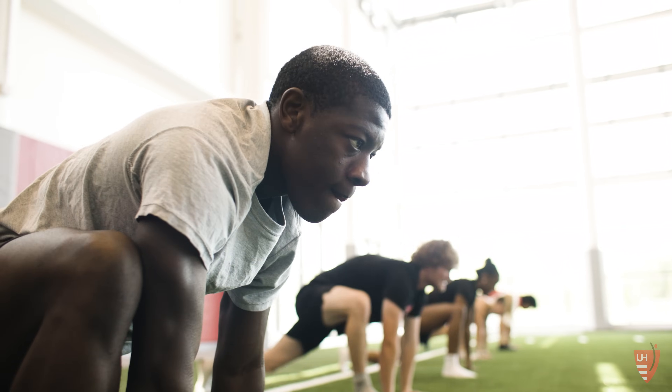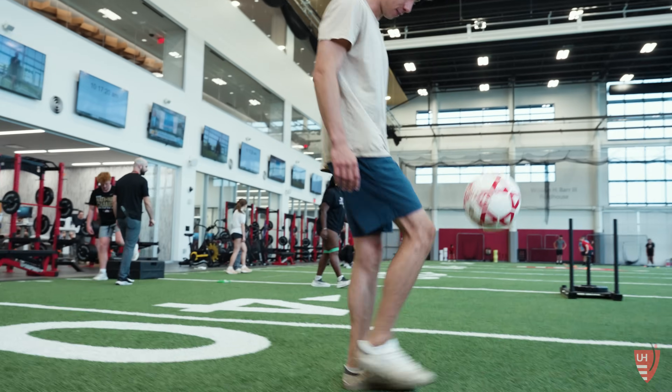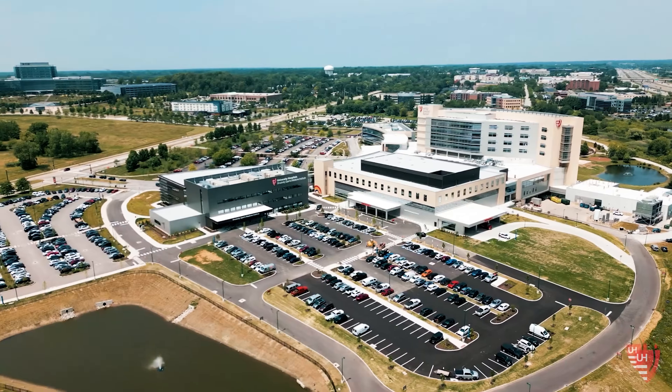In any given day we may take care of an athlete participating in professional football, or ballet, or a youth soccer player, or a baseball pitcher. It's a truly unique part of this job to understand the needs of each of those athletes.